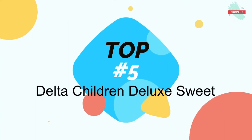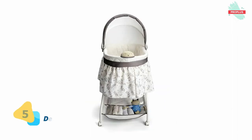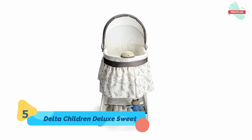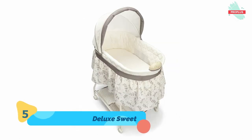Number 5 is the Delta Children Deluxe Sweet Bassinet. It is 45 x 17 x 33 inches. The Delta Children Bassinet is constructed of beautiful and durable materials, featuring a modern, gender-neutral design that blends with many decors. This baby bassinet also features a handy nightlight and a music module that plays soothing lullabies.